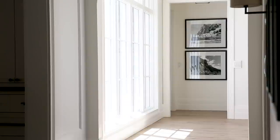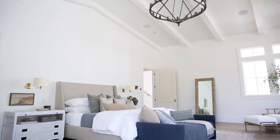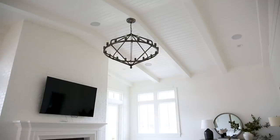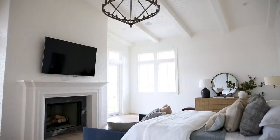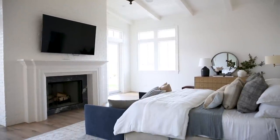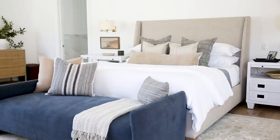In this space we had vaulted ceilings. We did a white shiplap and beams, then a painted white brick and a really traditional mantle surround. I love that it has a lot of texture — it feels cozy and traditional — and we kept all of the furnishings very simple, clean, and serene.